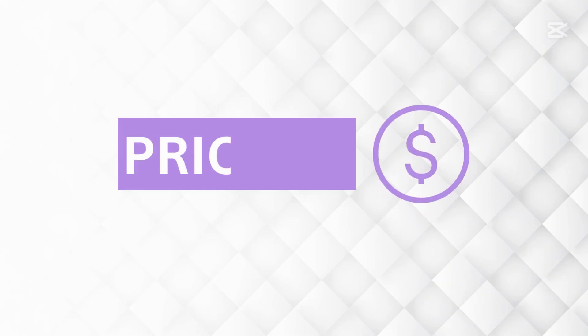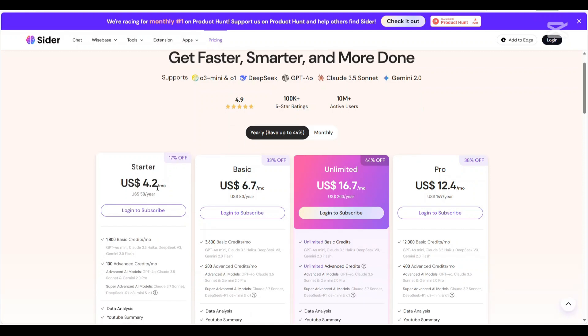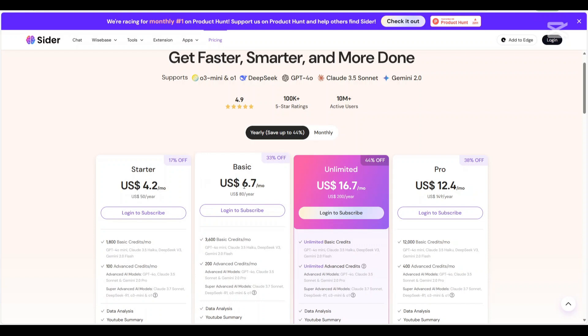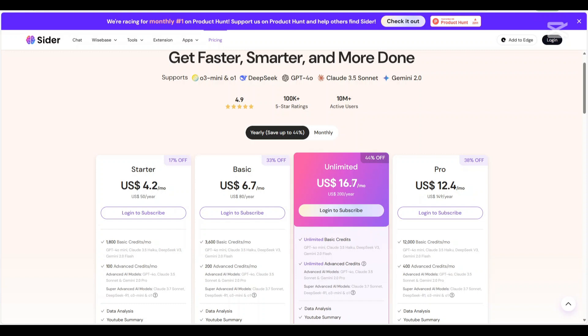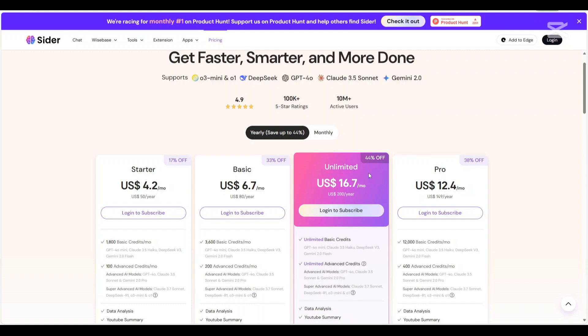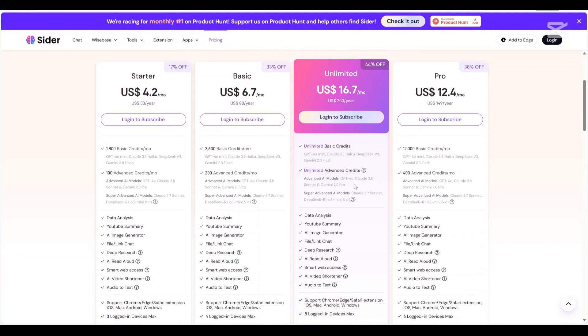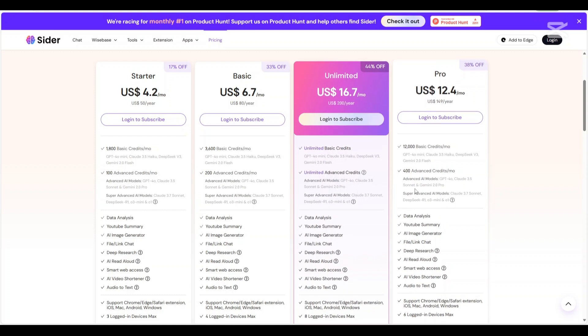Now let us talk about the pricing. CIDA AI provides various plans to cater to different user needs: a startup plan at $4.20 per month, a basic plan at $6.70 per month, an unlimited plan at $16.70 per month, and a pro plan at $12.40 per month. The unlimited plan is the most recommended one. It's important to note that subscriptions automatically renew, but users can manage their subscriptions through the My Accounts section.